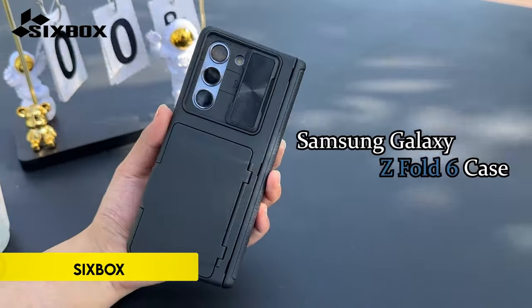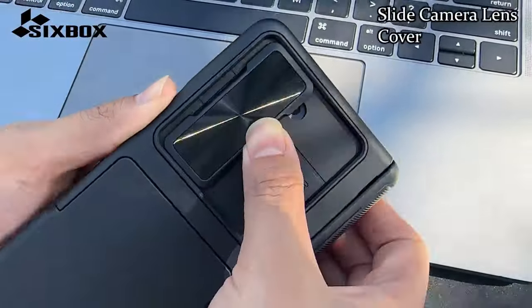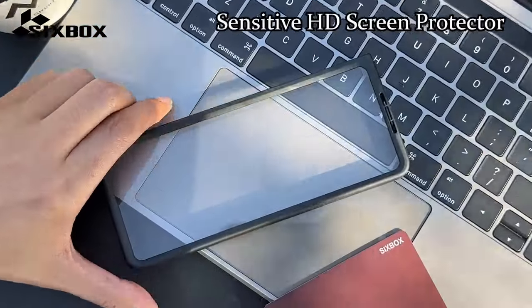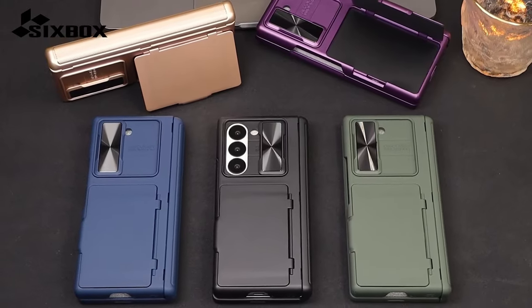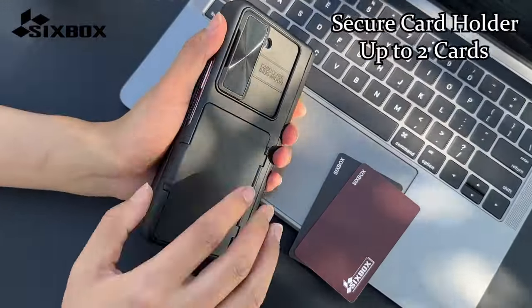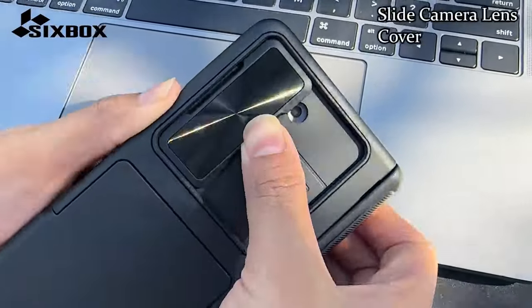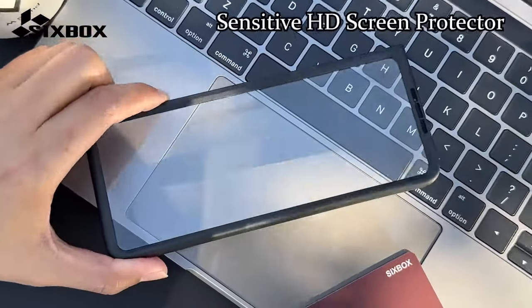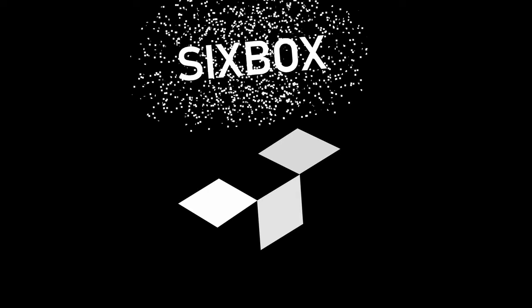Number 9: Sixbox. The Sixbox case for the Samsung Galaxy Z Fold 6, 2024, offers comprehensive protection and multifunctional features. It includes a secure card holder that can store up to two cards, replacing the need for a bulky wallet. The case also features dual-layer camera protection with a sliding cover and raised lips to safeguard the lens. Additionally, the semi-auto hinge protection design ensures the phone's hinge remains intact. The included HD screen protector with oleophobic coating minimizes fingerprints and protects the outer screen from scratches. Customer support is available via Amazon with a 24-hour response time.